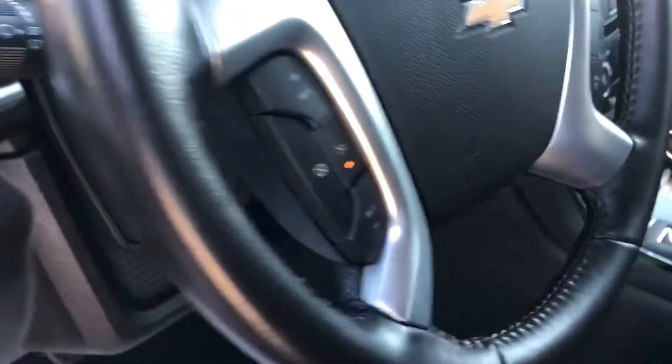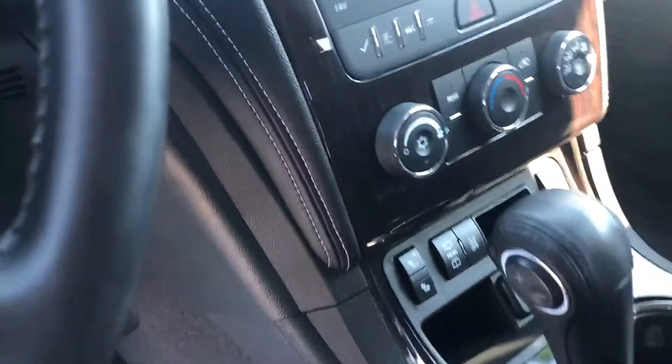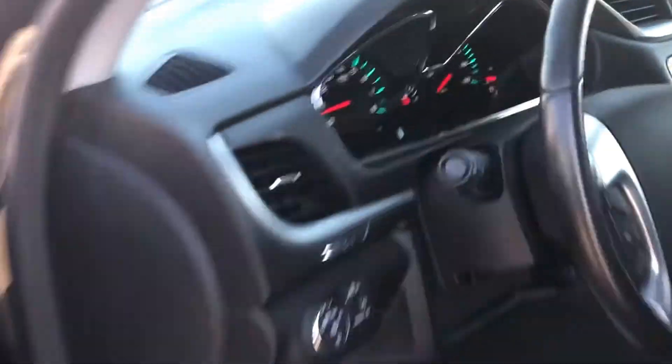It's also got heated outside mirrors. Here's the controls for hands-free Bluetooth calling. Lots of goodies on this one. Check the miles — it's got 26,293 on the odometer.